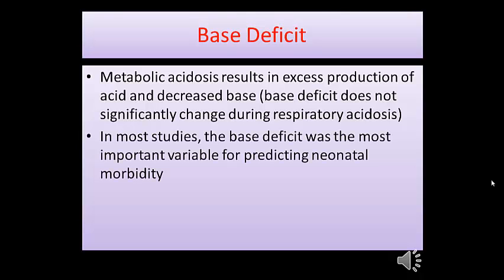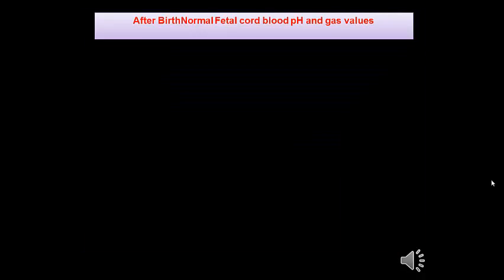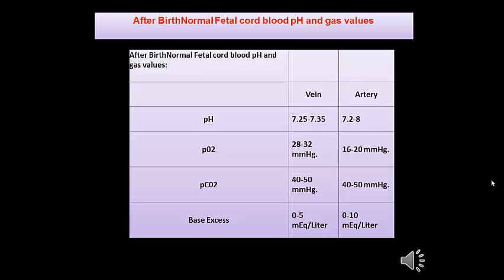In both studies, base deficit was the most important variable for predicting neonatal morbidity. Normal fetal cord blood pH and gas values show venous pH ranging from 7.2 to 7.3 and arterial pH approximately 7.28. Oxygen saturation in venous blood is 28–32, while arterial is 16–20. PO2 is 40–50 in venous blood, similar in arterial. Base deficit is 0–5 in venous blood and 0–10 in arterial blood.